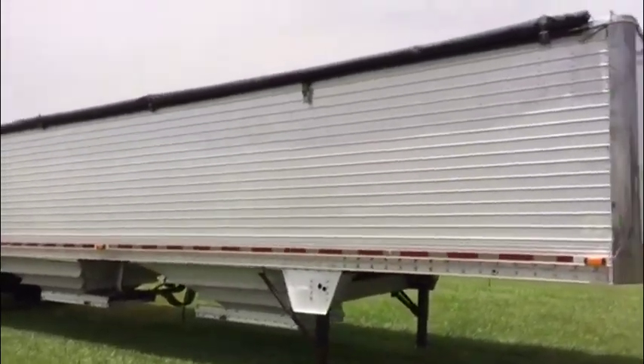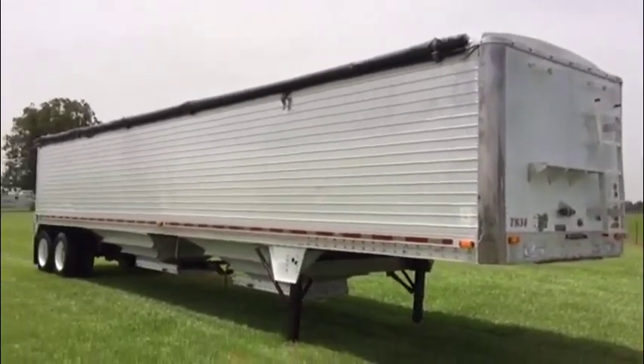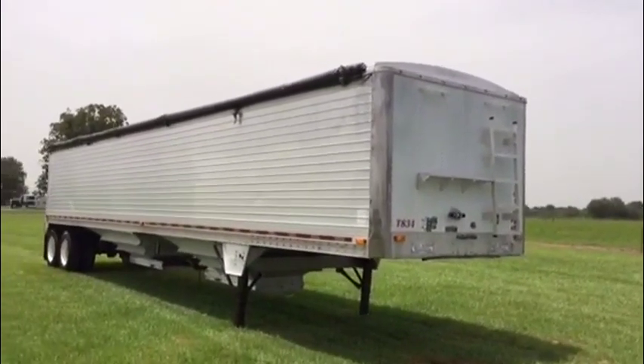We see this trailer on the back and down the sides — it's a decent older trailer. The customer is just updating and getting some newer trailers. It's a 1998 model Wilson Pacesetter trailer. Come to Southwest Louisiana and Brookhouse auction to check it out.